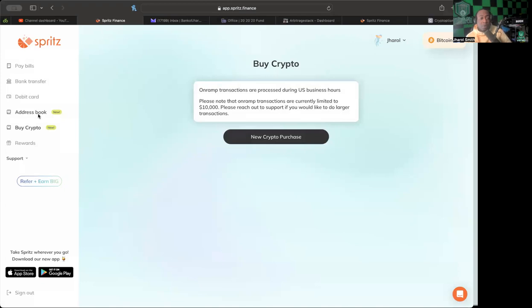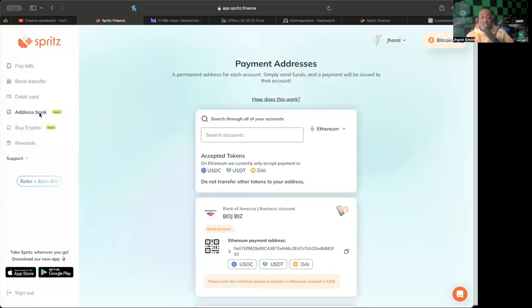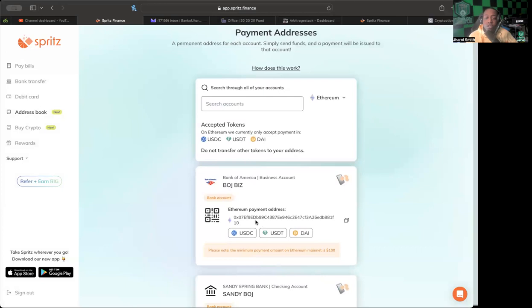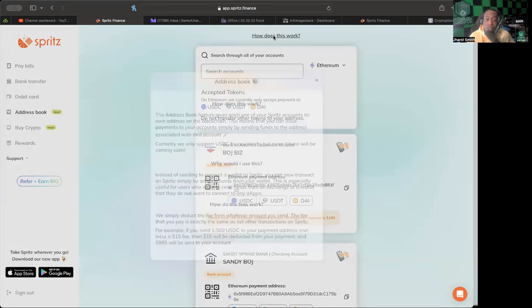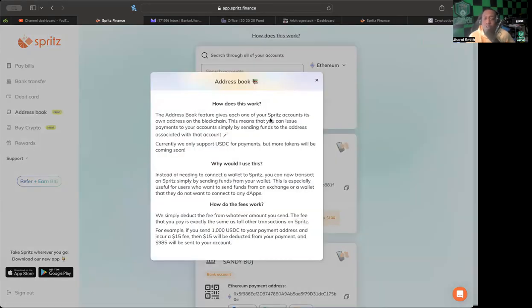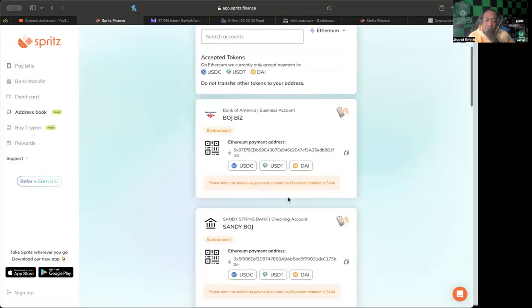The address book feature is pretty cool — it allows you to send an amount straight to a wallet address already linked to wherever you want to send your crypto. The address book feature gives each of your Spritz accounts its own address on the blockchain, meaning you can issue payments simply by sending funds to that address. They originally only supported USDC for payments, but now they also have USDT and DAI.